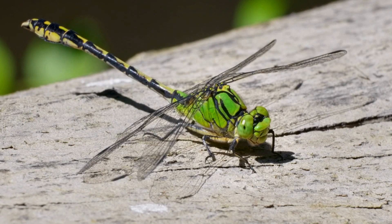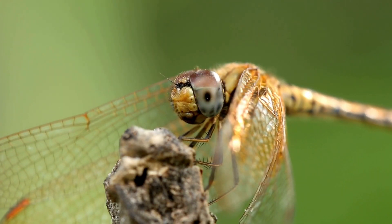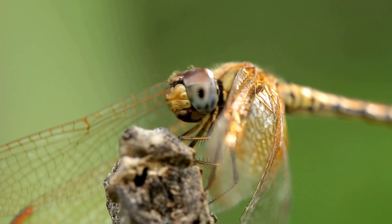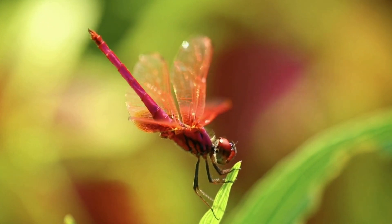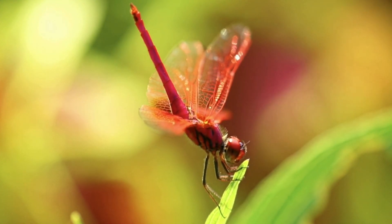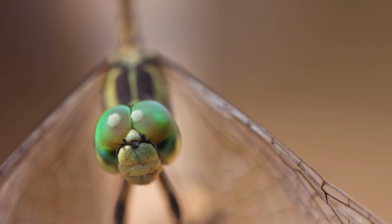But the wings aren't the only part of the dragonfly that engineers have studied. These insects also possess some of the most sophisticated vision systems in the animal kingdom. Their compound eyes are composed of thousands of individual lenses, giving them nearly 360-degree vision. This allows them to detect movement from almost any angle and track their prey with stunning accuracy, even while flying at high speeds.